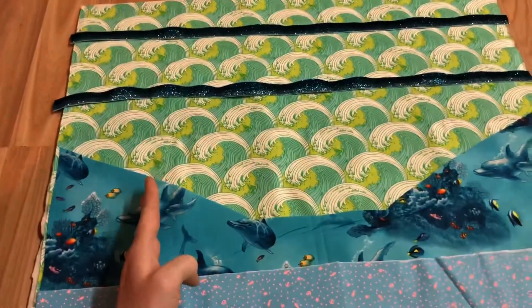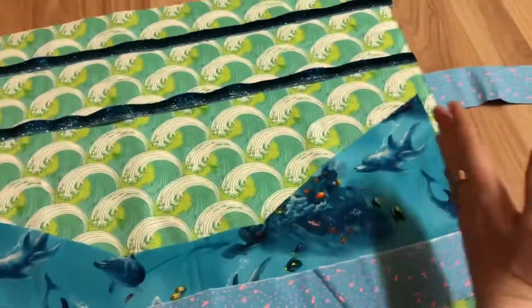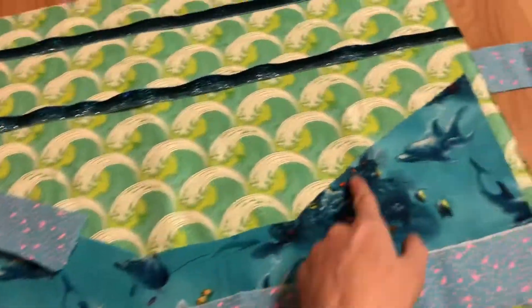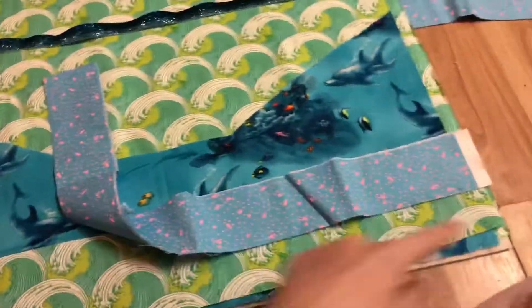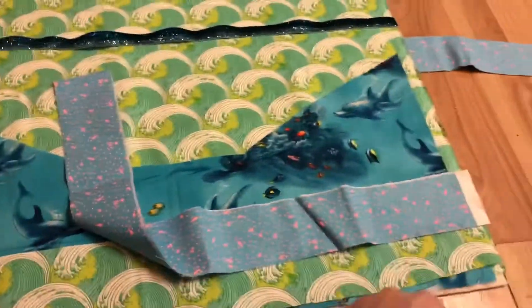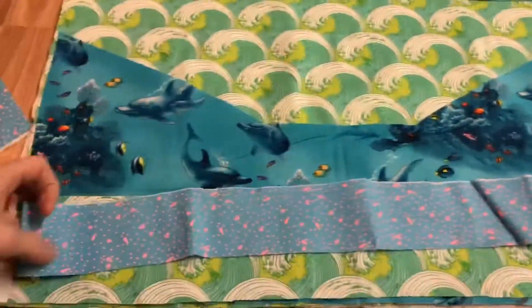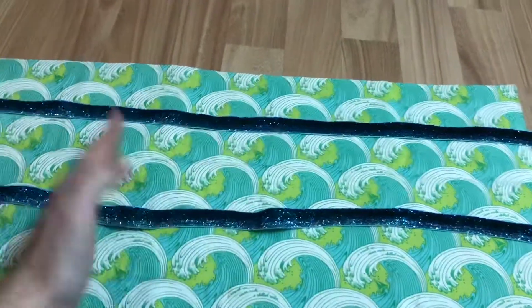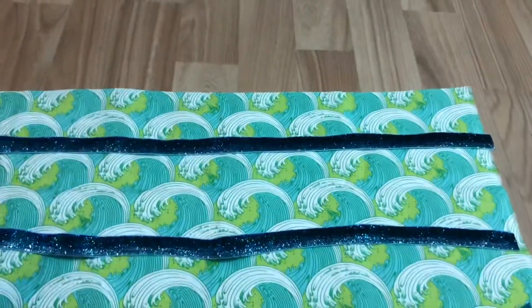We're gonna stitch it down here and here, and I might split these into two on each side, so we'll have five pockets across. We're gonna have this one piece coming down as a trim to go across it to separate it and make it pretty. Then we're gonna have a little pocket all the way across the bottom that we'll stitch some lines down to create little mini pockets as well.